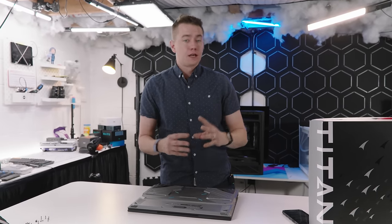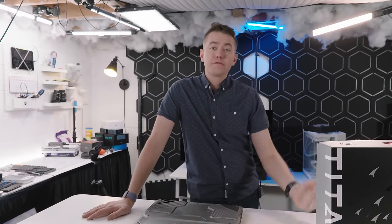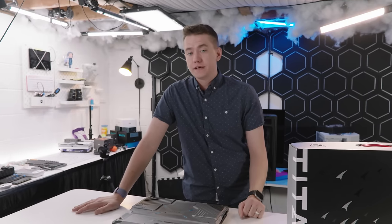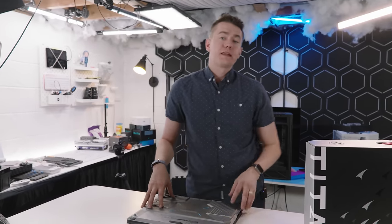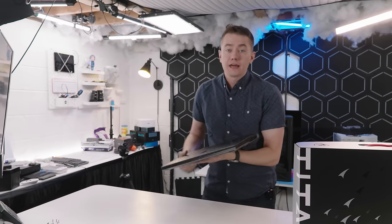I've used multiple Titans across my time — specifically back in South Africa, we had heavy Titan usage at the UFD Tech office. I'm no stranger to it and I've loved a lot of the innovations they've made. This 18 HX continues some of the things they were doing way back when. But before we dive in, let's take a look at the I/O on this laptop.